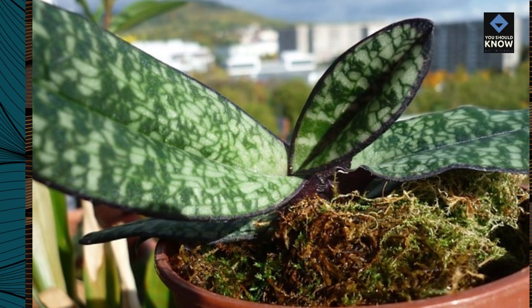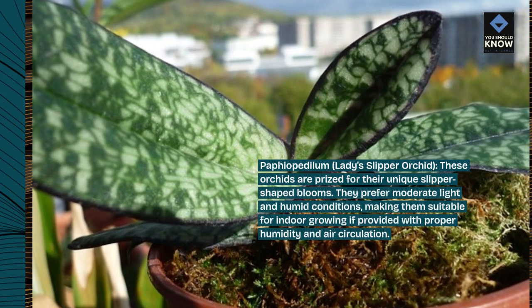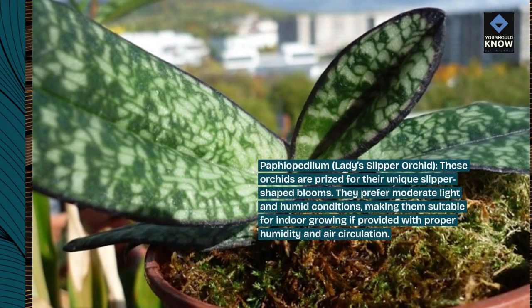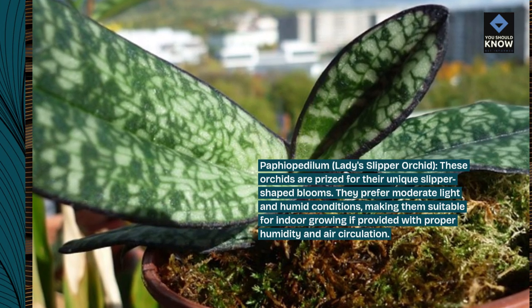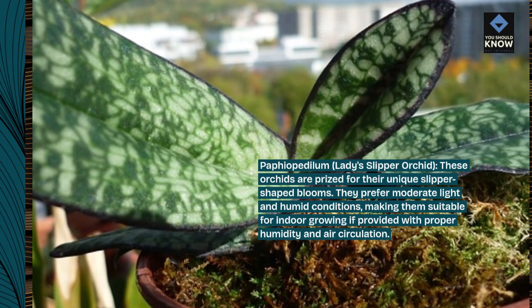Paphiopedilum, lady slipper orchid. These orchids are prized for their unique slipper-shaped blooms. They prefer moderate light and humid conditions, making them suitable for indoor growing if provided with proper humidity and air circulation.